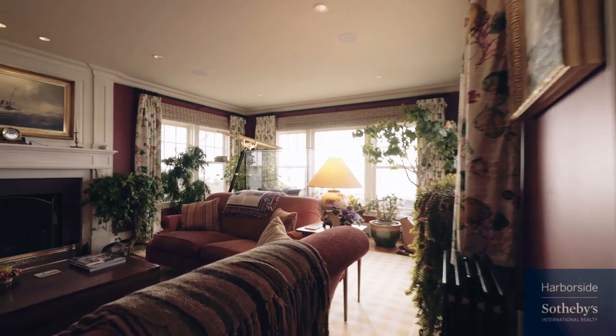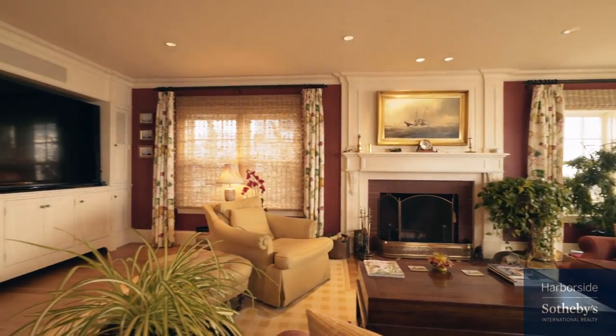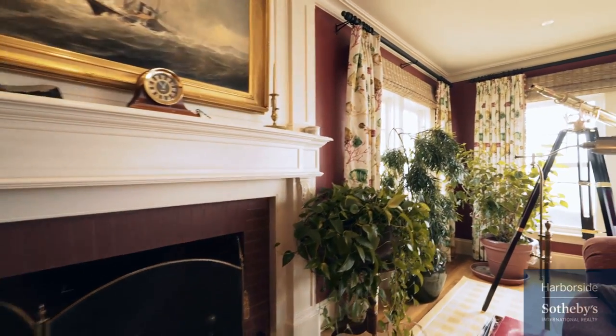The roomy family room with a large built-in cabinet can house up to an 80-inch television. The wood-burning fireplace is the perfect complement to our beautiful New England winters, and the surround sound speaker system is great for movie night.